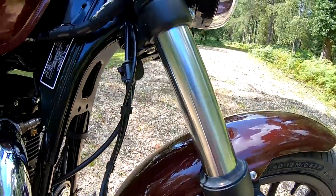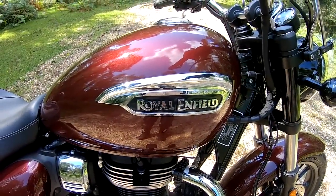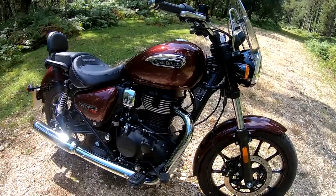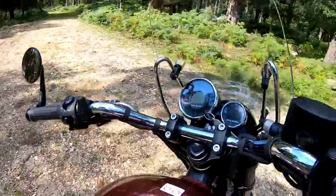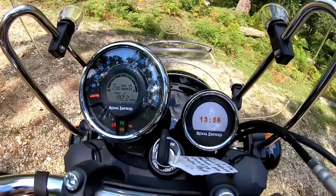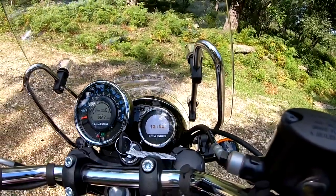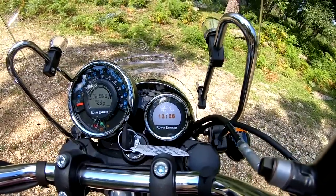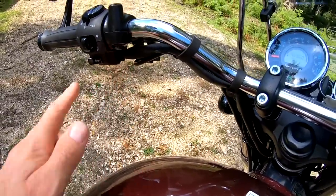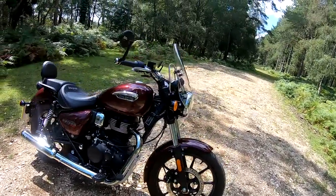These are running Ceat tires, which is an Indian make and very good. ABS is standard here in Europe. 15-litre fuel tank - just over three gallons UK. These are incredibly economical; you should get up to 100 mpg, giving a range of over 300 miles. There's a really nice premium-looking dash with trip meters, and it comes with the Tripper navigation system - powered by Google Maps and the Royal Enfield app. There's also a neat USB socket just under the clutch.